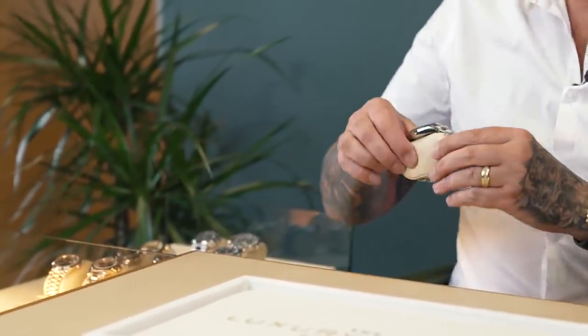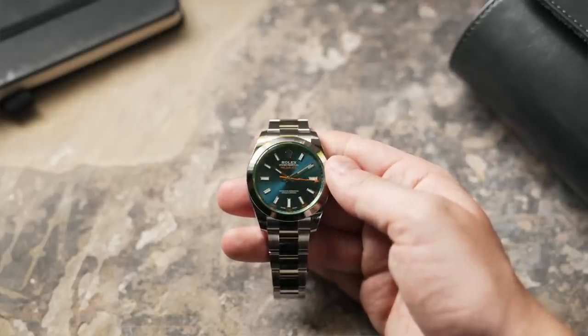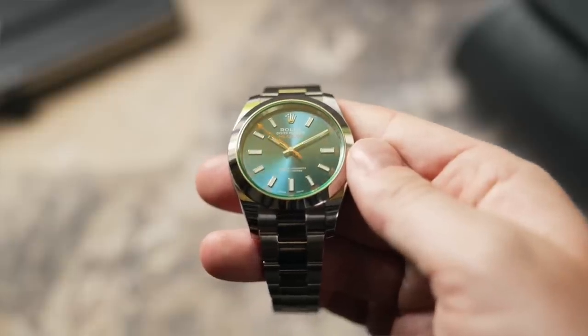Next is another discontinued model — the stunning stainless steel Milgauss with the discontinued blue dial and green glass. The market has settled a bit; when it first got discontinued we saw people asking £12,000–£14,000, but they're not achieving that. This one is just over £11k. It's a 2022, completely unworn with stickers still on. Around the £10,000–£12,000 mark, it's a nice collectible — a slow, steady burner — and will be going live on the website.